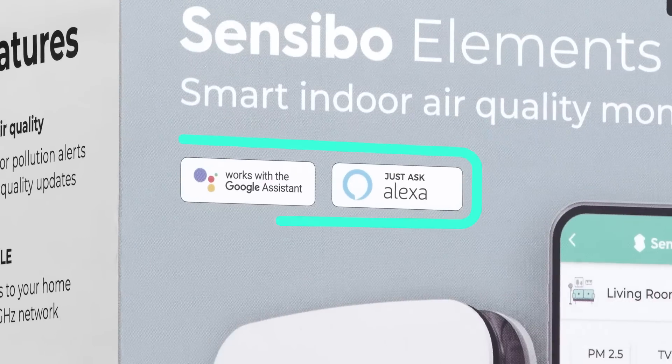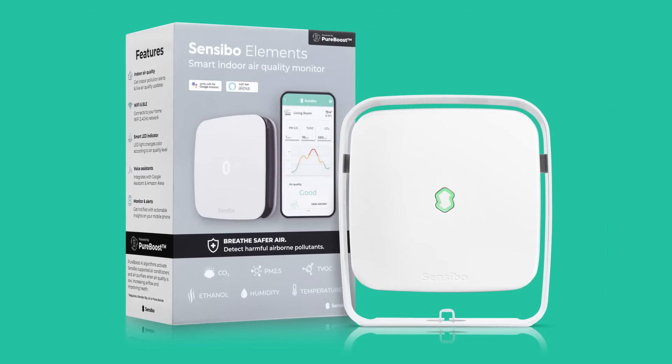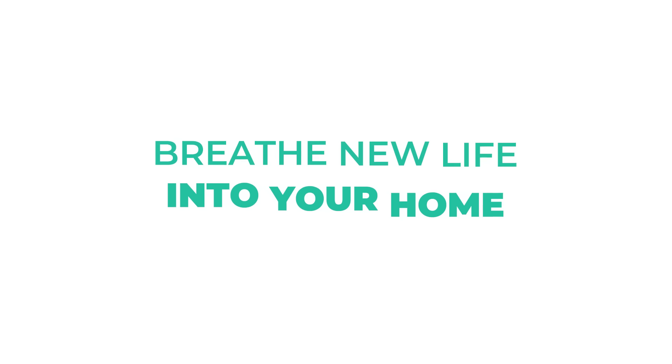The Elements is Amazon Alexa and Google Assistant compatible, can be plugged into any wall outlet, and fully integrates into the Sensibo PureBoost ecosystem. Sensibo Elements — breathe new life into your home.